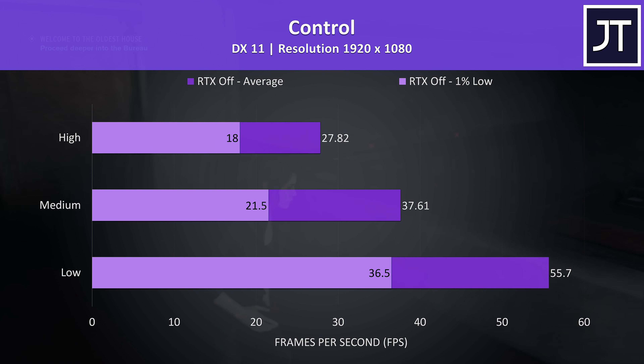Control was tested with the built-in benchmark tool, RTX off of course. I don't have much experience playing this game yet, but it played okay at low settings, started slowing down a bit at medium, then was chugging at ultra.